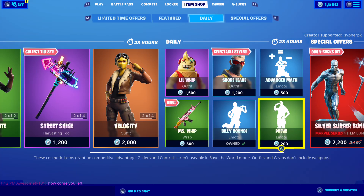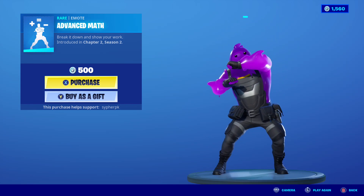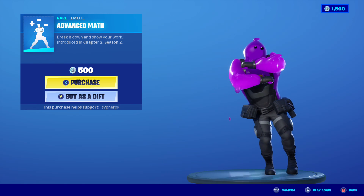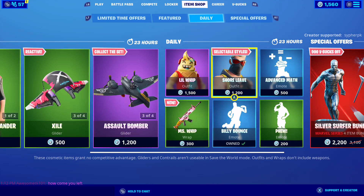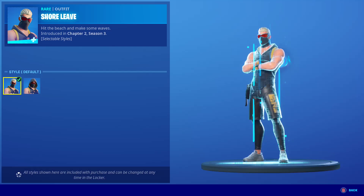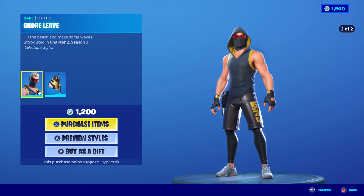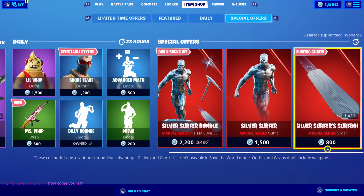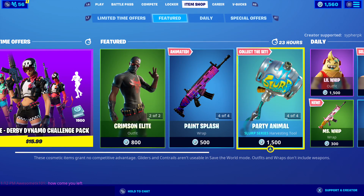We got a few emotes. Advance Man — get ready for school kids, because this is the emote for you. I love the music on it. We got Short Leave, comes with two styles for 1200 vbucks — perfect price, Epic Games, perfect price. I like it, very nice.